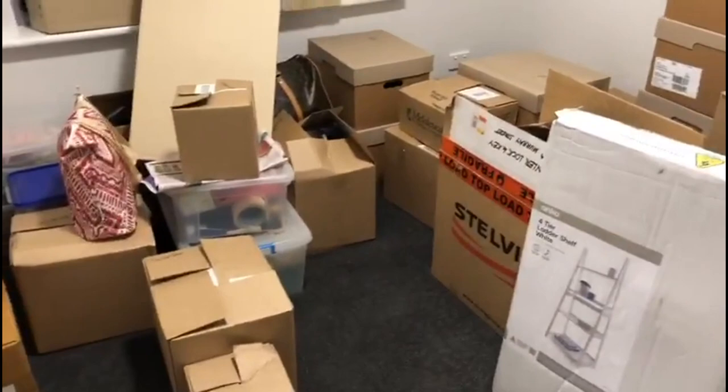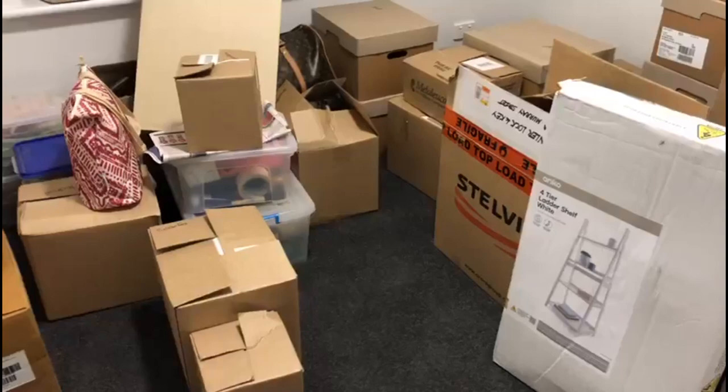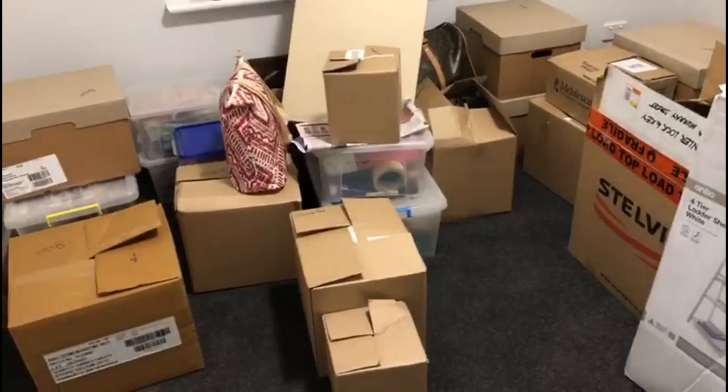Continuing down the hallway we have the third bedroom, which has become the dumping ground. Because I'm not going to be using this room for anything yet, I'm just dumping everything in here. Once I move in, the goal will be to empty it — maybe a couple of boxes every night until it's cleared out.